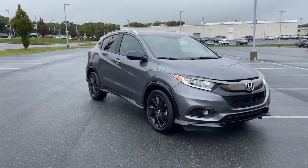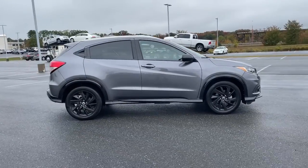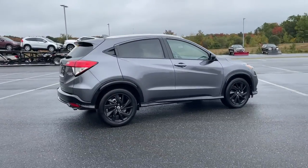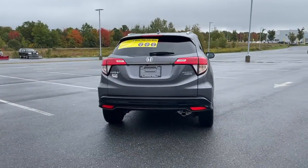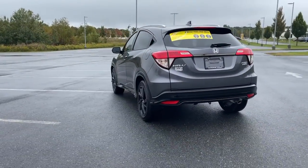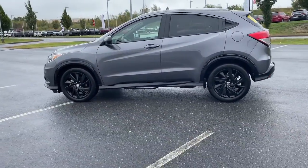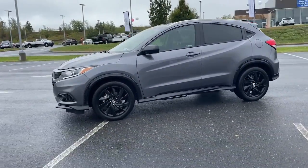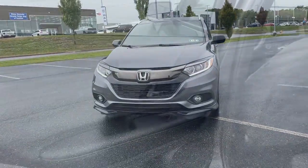Look no further than the 2022 Honda HR-V, with less than 15,000 miles on the odometer. This vehicle provides excellent value. Prepare to be amazed at the clever cargo solutions, agile handling, safety technology, and bold style of this HR-V. This practical, comfortable mini crossover was designed with your active lifestyle in mind.